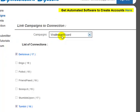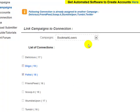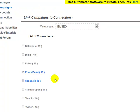Once you've set up your posts, come over to Link Campaigns and link your campaign to whichever connections you want. A connection can only be assigned one campaign at a time, but a campaign can be assigned to multiple connections. For example, the Viral Image Wizard campaign has been assigned to Delicious, Tumblr, and others. I can't select some connections because they're already being used by other campaigns. If I uncheck Digo from Bookmark Lovers and save, it becomes available again for the Viral Image Wizard.